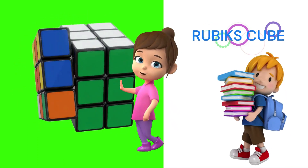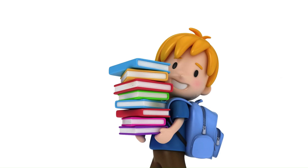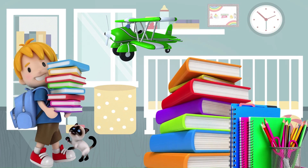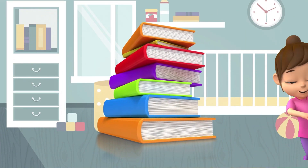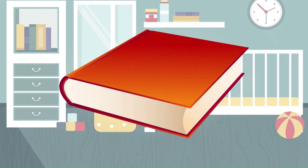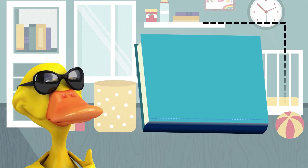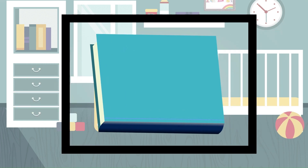What's the shape of a book? Book has rectangle shape. This is Johnny. He is back from school, and that's his cat. Johnny has a pile of books. Let's take a book out. The book has rectangle shape.